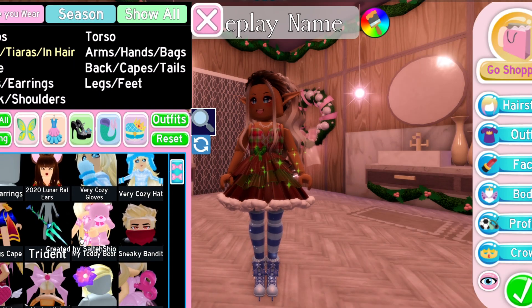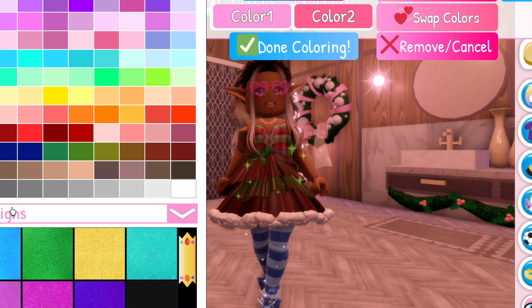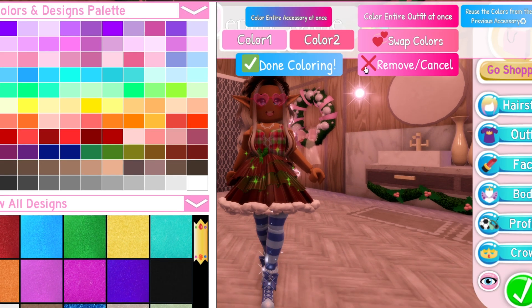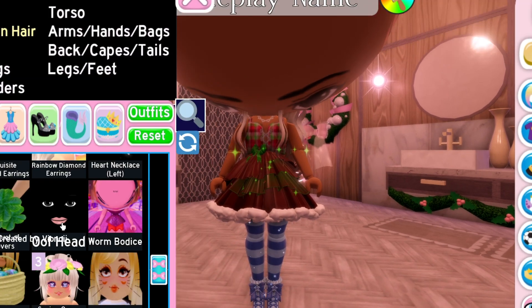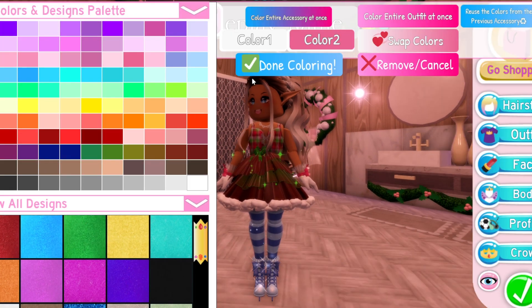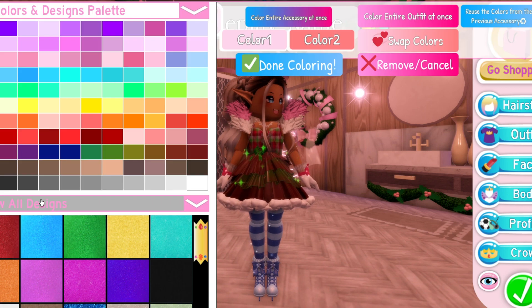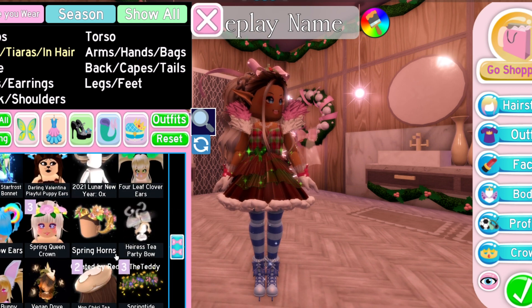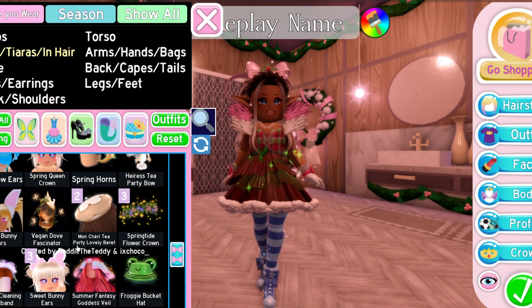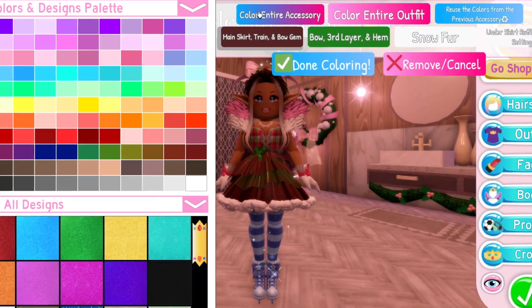Cozy hat? No. Heart-shaped sunglasses? Not really what I'm looking for. This is definitely not what I'm looking for. This is perfect — just some simple gloves! Oh, I always love this bow, it's so beautiful! I think I'm going to try that. We'll have to see if Layla likes this kind of stuff. I think we're done — we just have to color everything.